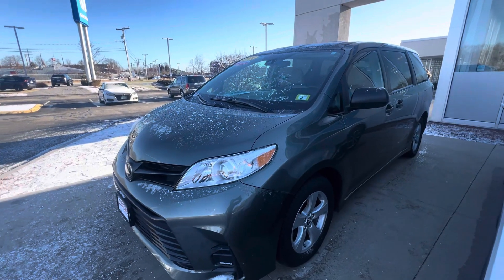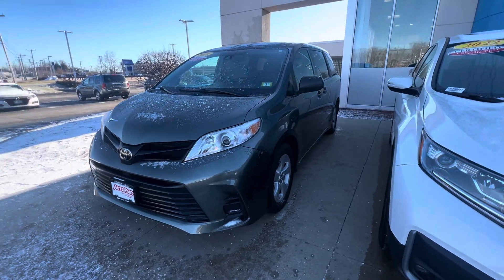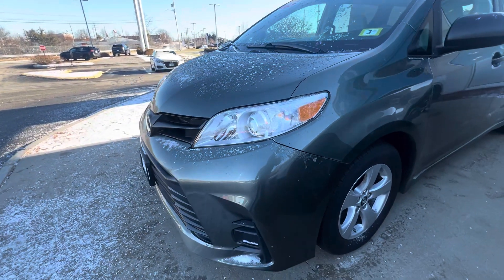Good morning, this is over at Auto for Honda, coming to you with a quick walk around video on this 2019 Toyota Sienna. As you can see here, it is finished with this kind of cool military green color.